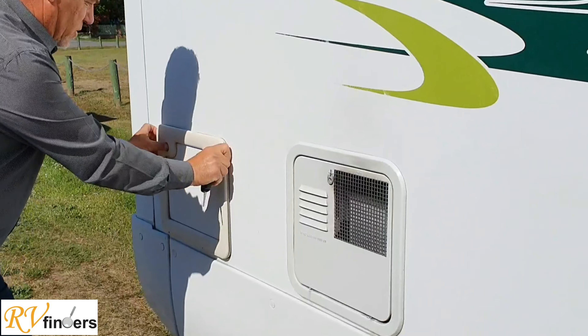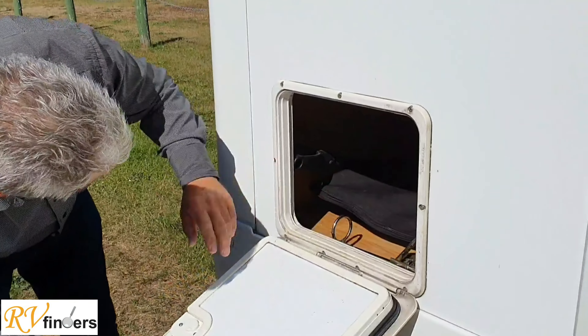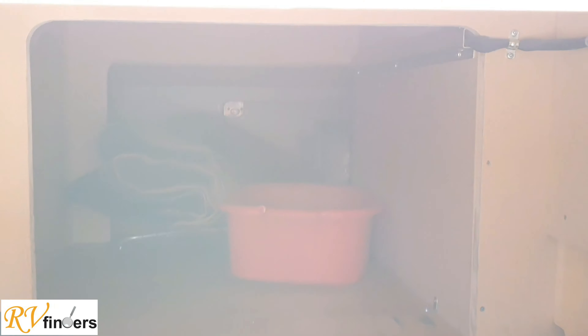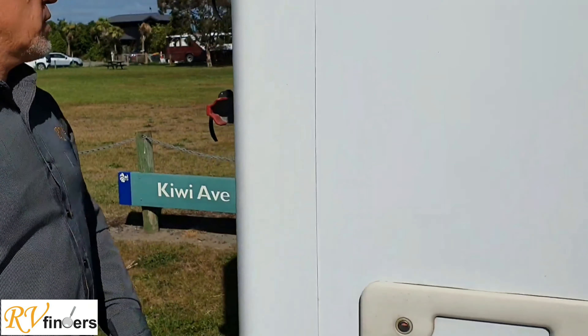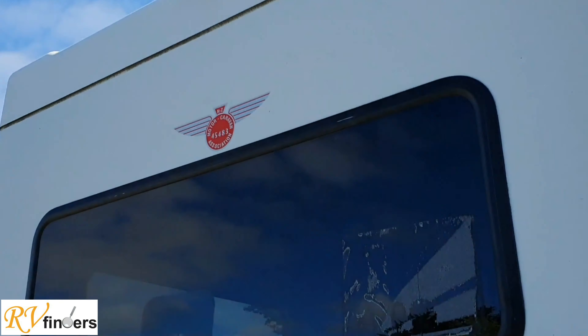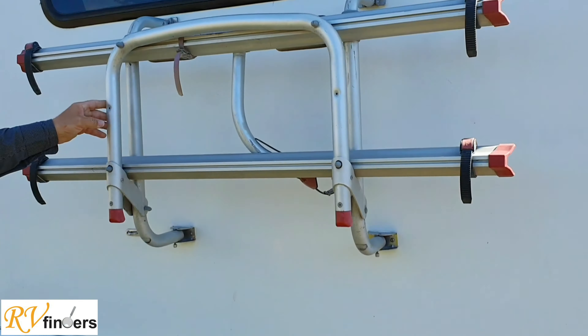Over here this is a storage compartment that goes right through to the other side. If you come and have a look, you can go in there - there's the wastewater, everything is there. Around at the back it's got a reverse camera, a Fiamma bike rack, and a tow bar as well.